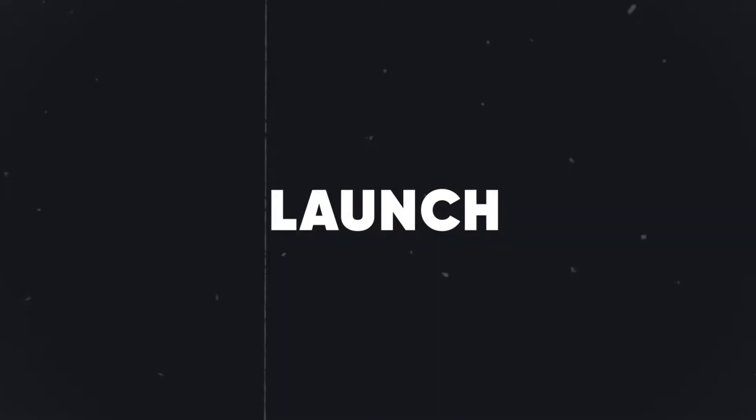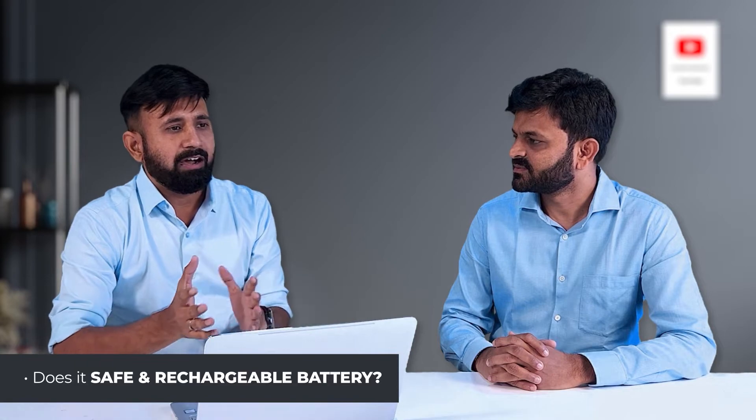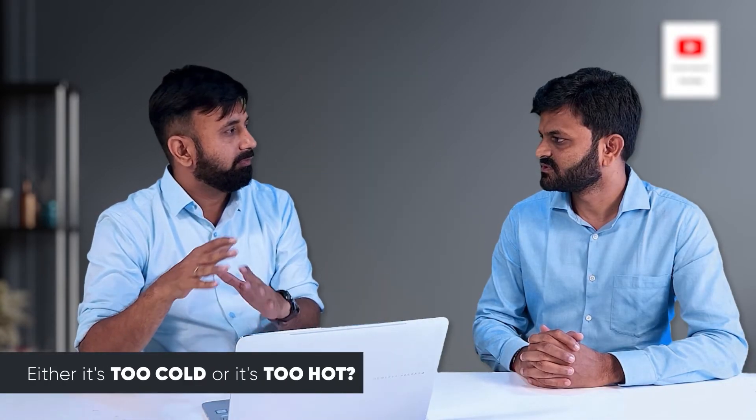We are ready and will soon begin with the launch. Now, one more important thing is the smart device — there is the issue of battery usage. How can safety be ensured if the user is wearing a helmet with a battery? Is there any battery blast issue? No. That's not a concern because our battery is UL safety certified and we make sure all regulatory compliances — like radiation from the device — are well within standard limits. Our helmet can work in any environment, whether too cold or too hot. It operates in a temperature range from minus 10 to 60 degrees Celsius.